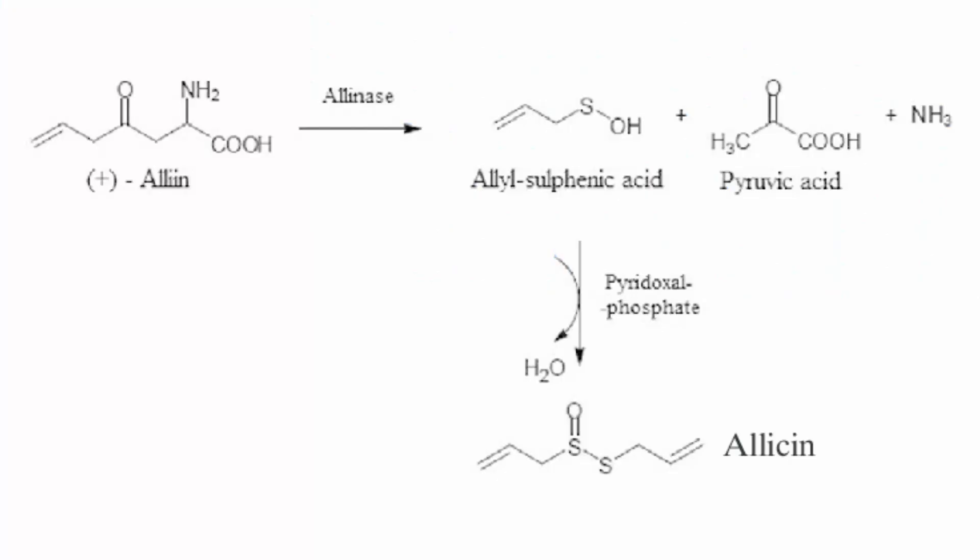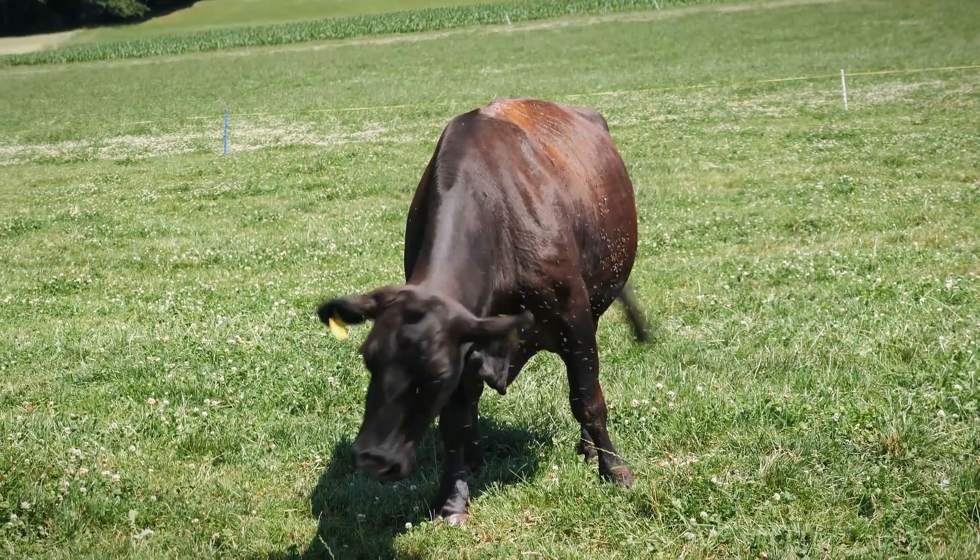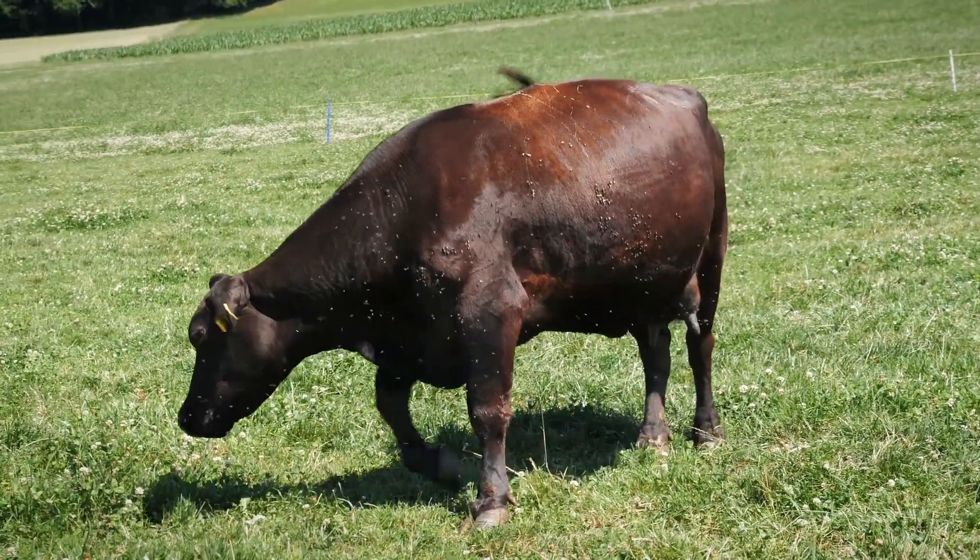When garlic is crushed, an enzyme called alliinase kicks in and converts alliin into allicin. This compound doesn't just give garlic its signature flavor — it gives it the strong smell, from which a very unexpected benefit comes for keeping flies off cattle. Allicin odour is actually a natural repellent; the scent throws off their sense of smell, making it harder for them to find the cattle. When allicin is consumed by cattle it enters the bloodstream and circulates the body, excreting out evenly through the skin and the breath of the cow, creating that natural odour barrier.